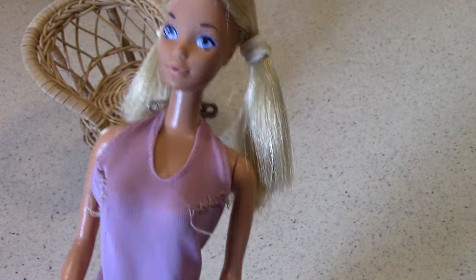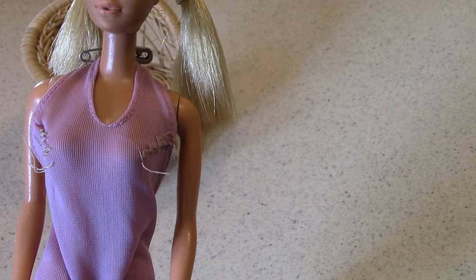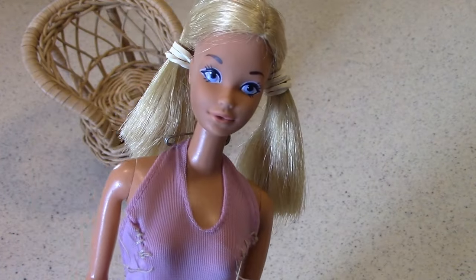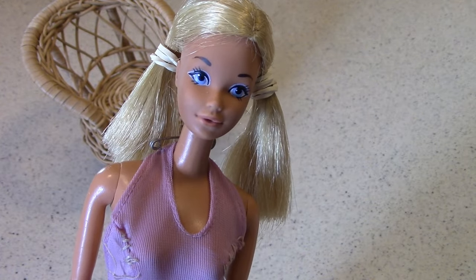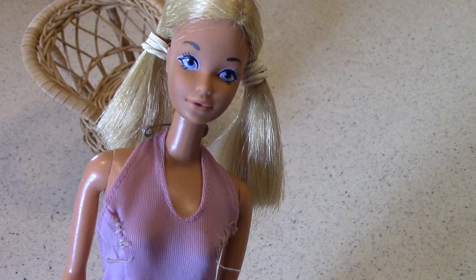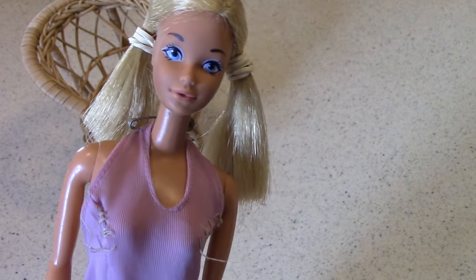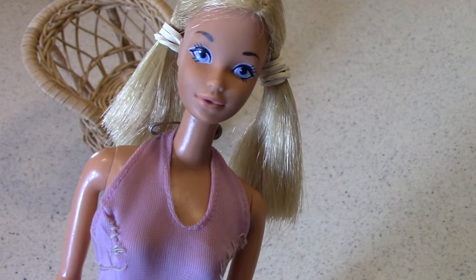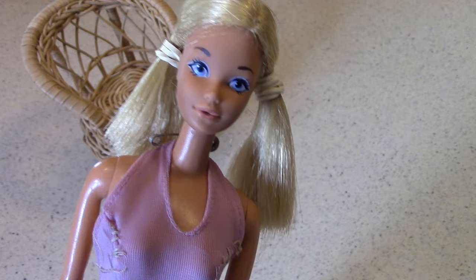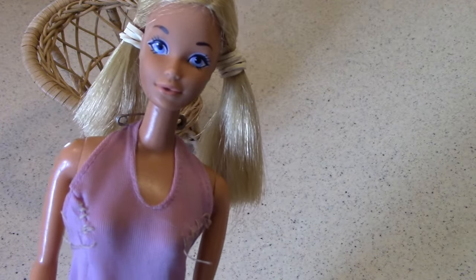I remember vividly when I received her. It was for Christmas one year — I remember distinctly playing with this doll on Christmas Eve. We opened some of our presents on Christmas Eve because we would go to church. There was a 7 o'clock church service on Christmas Eve, and Santa came and delivered our presents while we were at church. So we'd come home and open some presents that night, and the rest the next day.